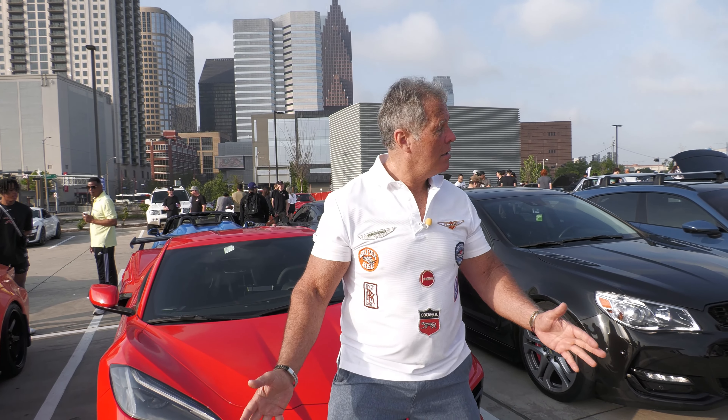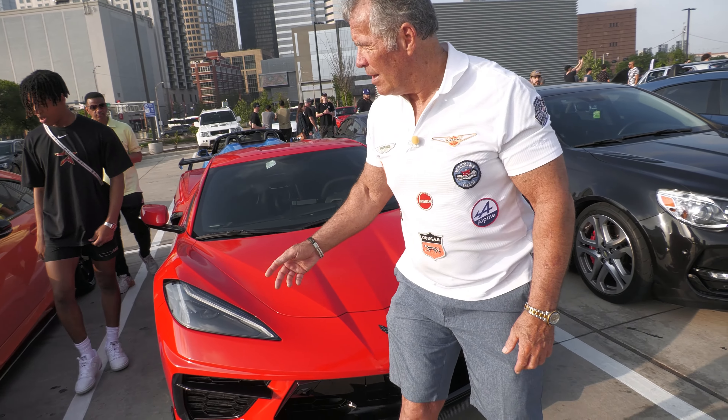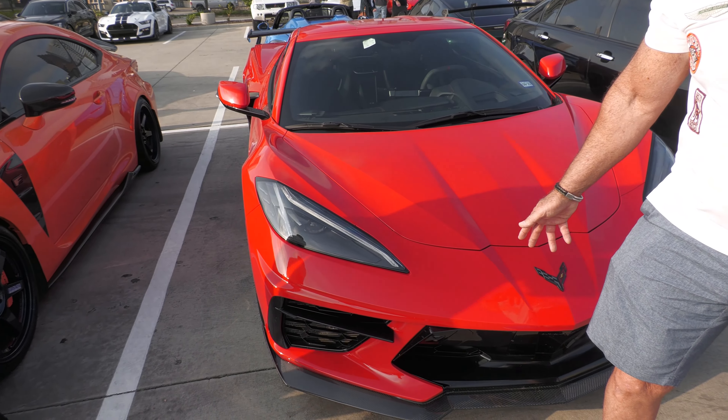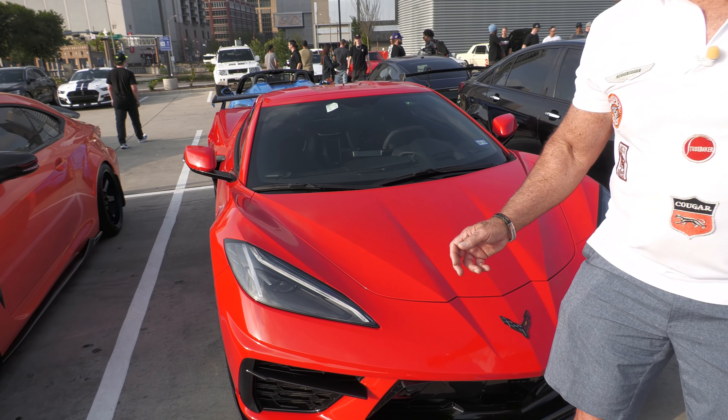There's a whole bunch of cars here. Look around — there's a whole bunch of cars. And what we got here, it's red. Maybe it used to be pink? No, no. It's red straight from the factory — a 2020 Corvette.